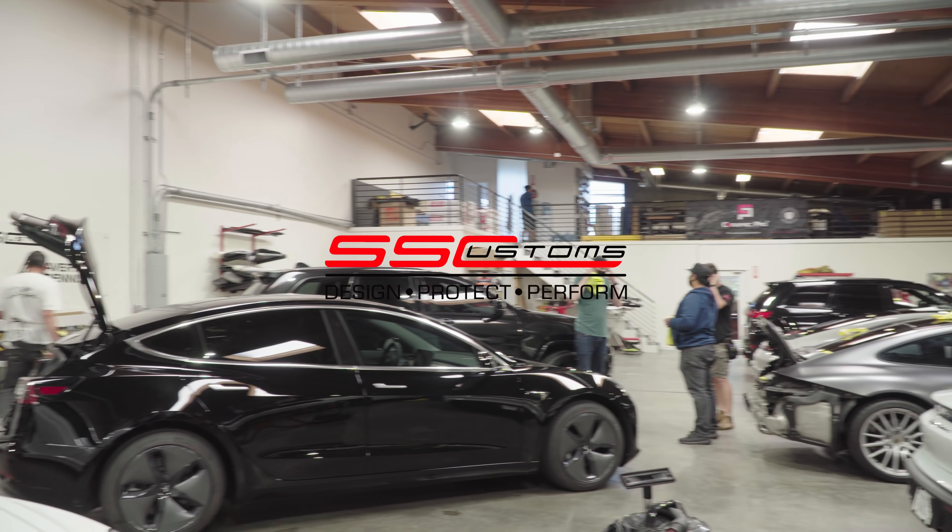We have a Porsche 911 here for just ceramic coating, and it'll probably be good to go and picked up soon. Over here we got another 911 Porsche — we have so many Porsches in here! This one's getting a full satin dark gray wrap, probably a ceramic coating, wheels — a full package going on with this one.